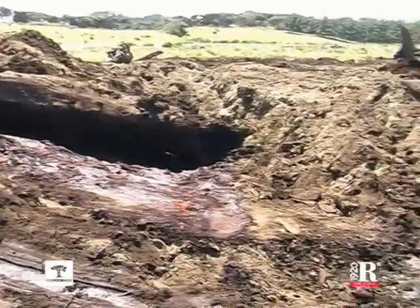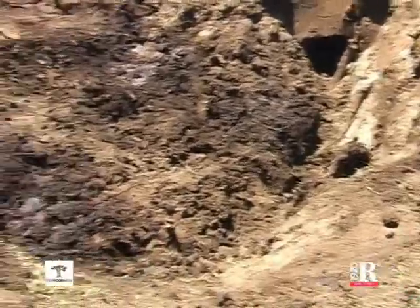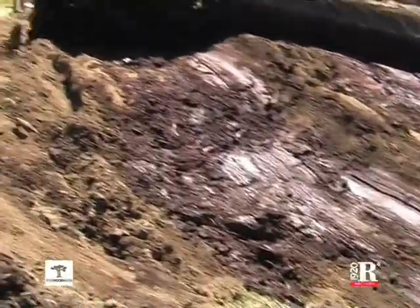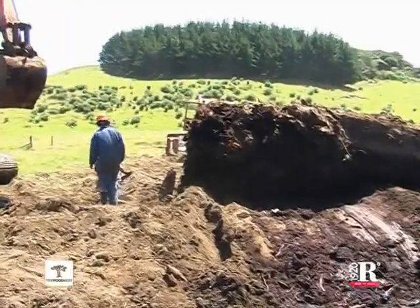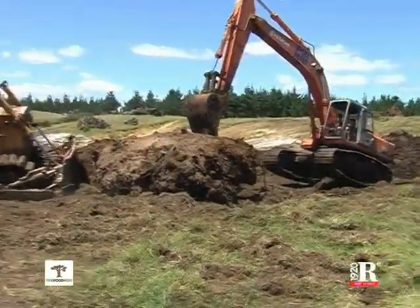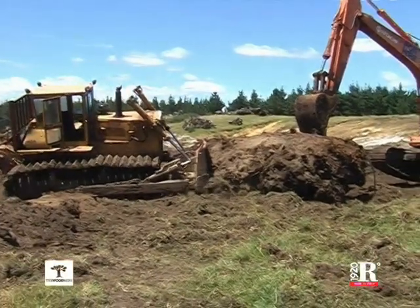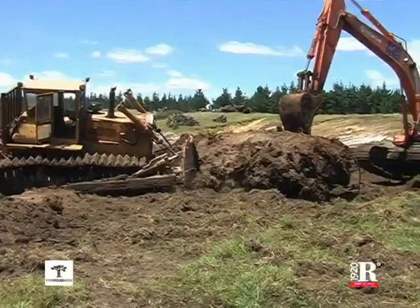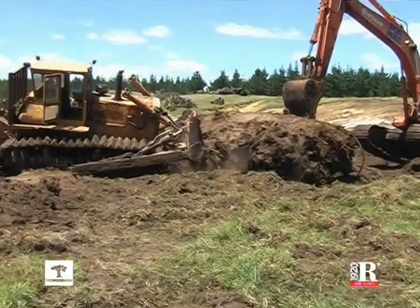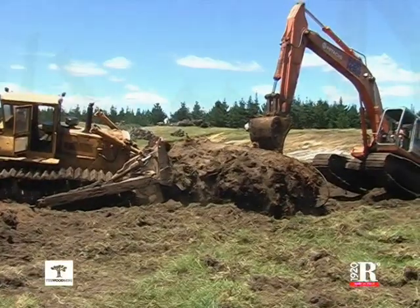For these reasons, the more effective techniques are dragging and rolling it rather than lifting it. The extraordinary dimensions of this giant tree are evident with a comparison with the men and the machines. This log, in origin, was taller than 30 meters, but Kauri trees can be more than 70 meters high and 9 meters in diameter.